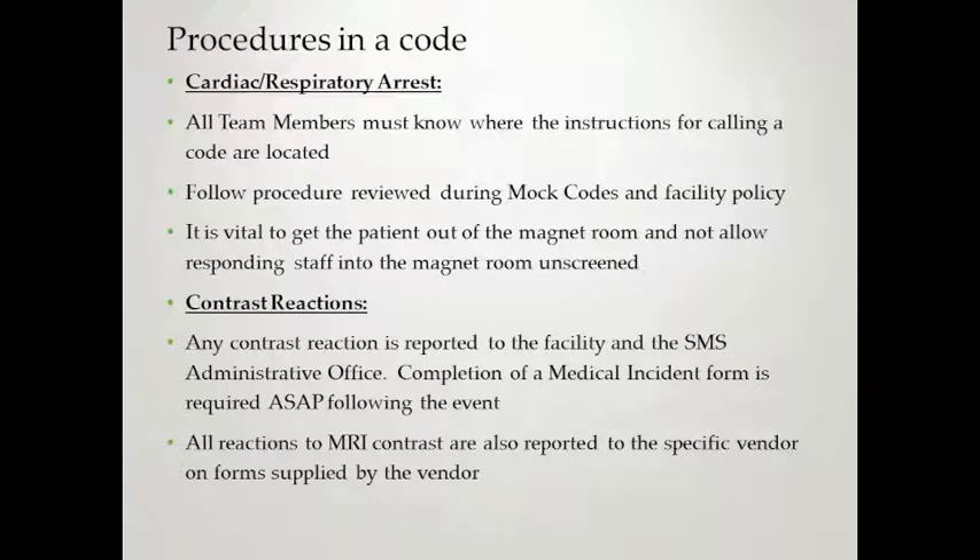For cardiac or respiratory arrest, all team members must know where the instructions for calling a code are located — the emergency contact book must be out at every site. It's vital to get the patient out of the magnet room and not allow responding staff into the magnet room. Any contrast reaction should be reported to the facility and the SMS admin office, and a medical incident form completed as soon as possible. All reactions should also be recorded on the vendor's supplied form by email or telephone.